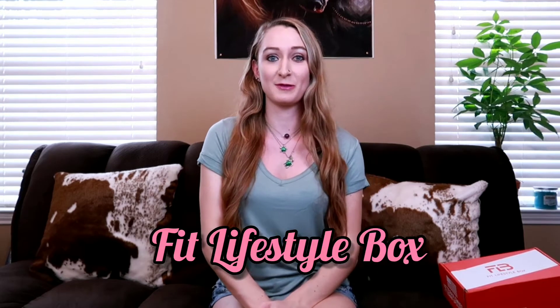Hey guys, welcome back to my channel and tonight I'm going to do the Fit Lifestyle Subscription Box.